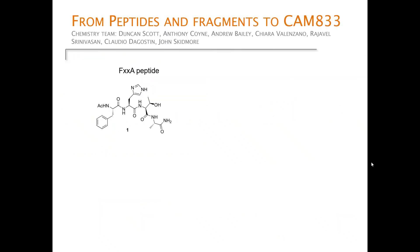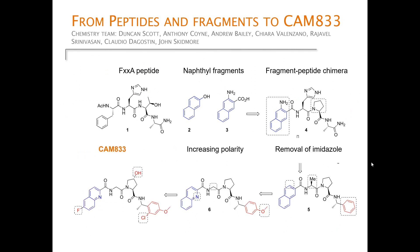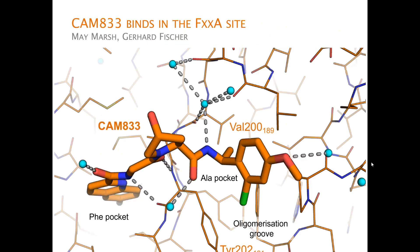The chemists in Chris's group took the peptides and fragments, made a chimera out of them, and then through a long medicinal chemistry effort arrived at CAM833, which is our lead molecule with good pharmacological properties. May March and Gerhard Fischer did a heroic effort solving hundreds of structures of this protein, with more to come in subsequent papers.